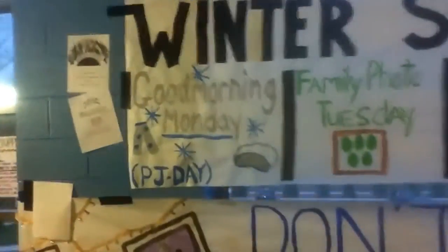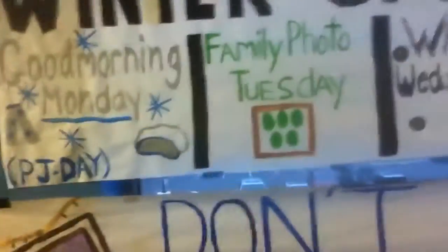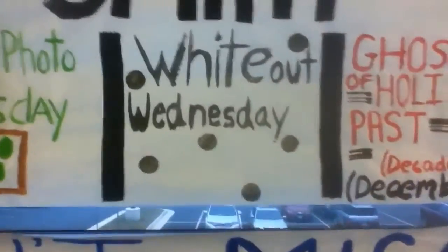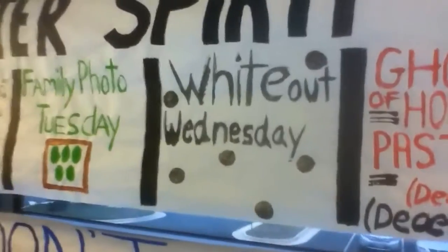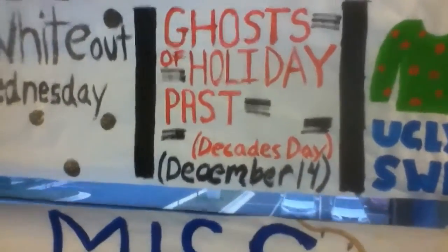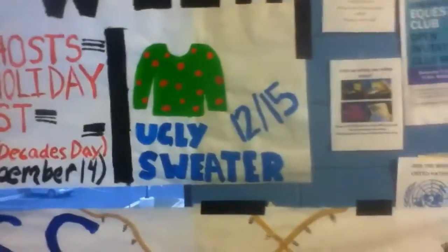Monday is PJ Day, Tuesday is Family Photo Tuesday, Wednesday is White Out — I'll totally bring my white shirt. Thursday is Ghosts of Holiday Past Decades Day, and Friday is Ugly Sweater. That's all next week.